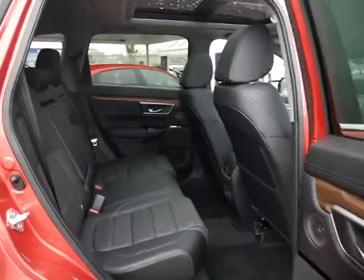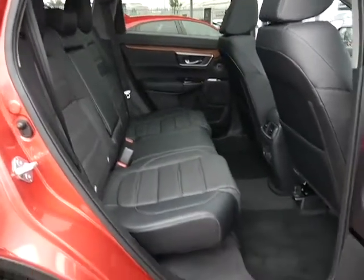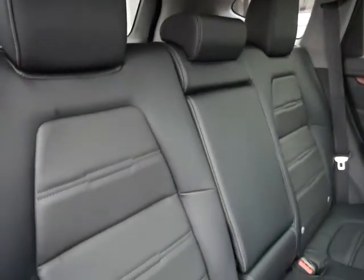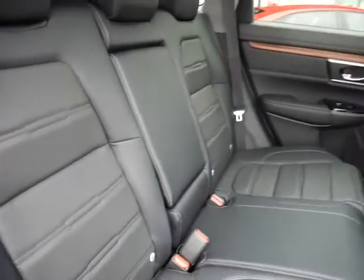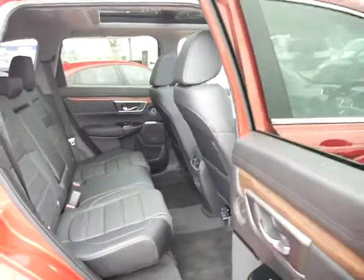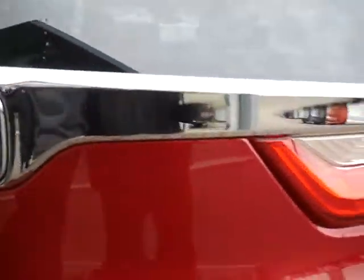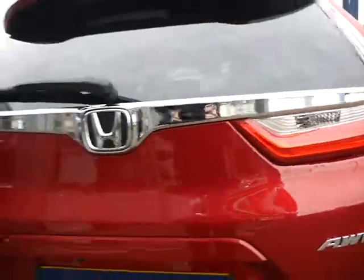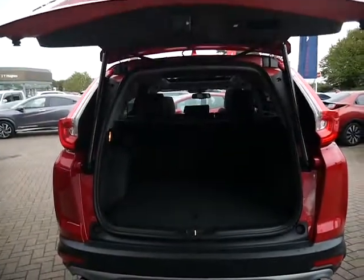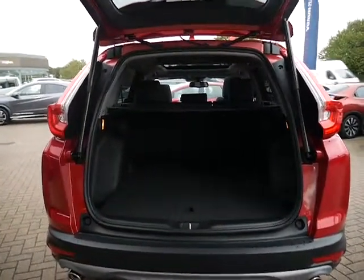There's plenty of space in the back of the CR-V. You do have heated seats in the back here as well. You get a center armrest with two cupholders and ISOFIX for the kids' seats.